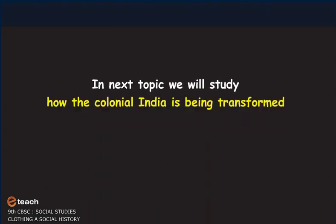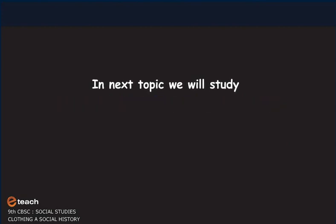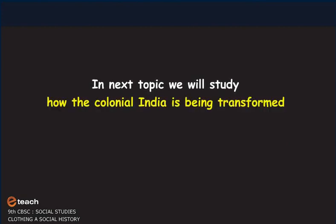In the next topic, we will study how colonial India was being transformed and how dress codes were used to regulate society.